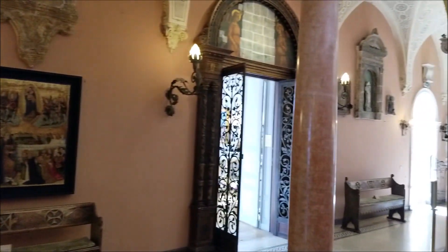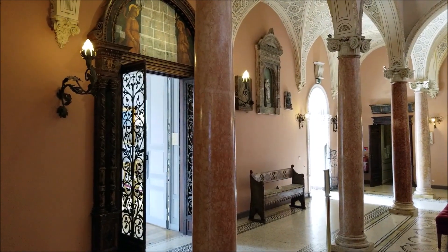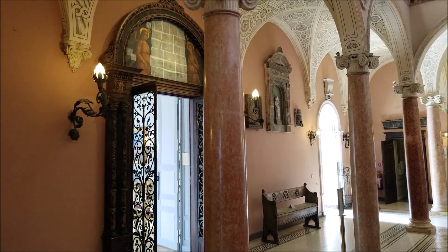One of these columns is apparently fake. It seems like there aren't actually four of them — the ones on the corners are made of metal. It looks like marble, but the rest are actually marble.